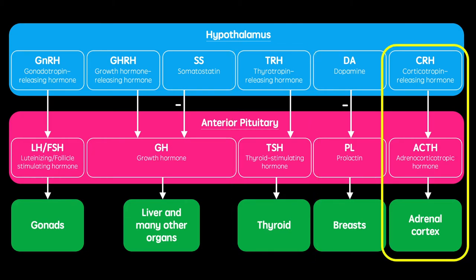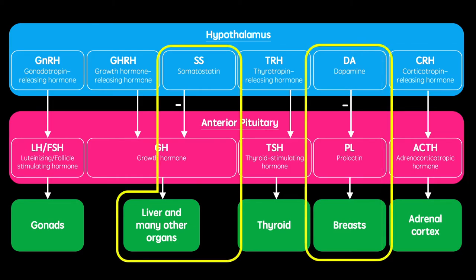Corticotropin-releasing hormone acts to release adrenocorticotropic hormone, which acts on the adrenal cortex. Somatostatin and dopamine are also released from the hypothalamus, which inhibit the release of growth hormone and prolactin, respectively.